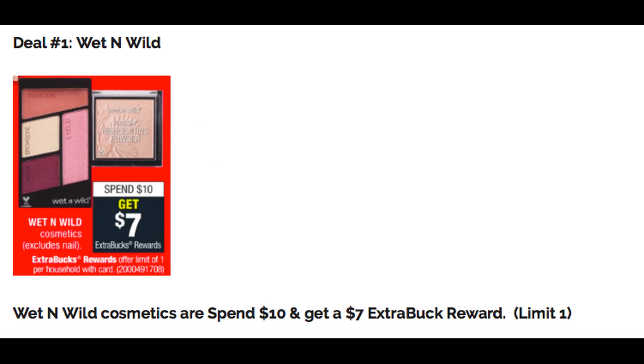Deal number one is a good deal on Wet n Wild Cosmetics — spend $10 and get a $7 Extra Buck reward. If you're new to couponing, that is a great deal because you're getting way over 50% back. Best thing to do is take some Extra Bucks from last week and roll them with this deal so you can earn that $7 Extra Buck reward. This deal does have a limit of one.